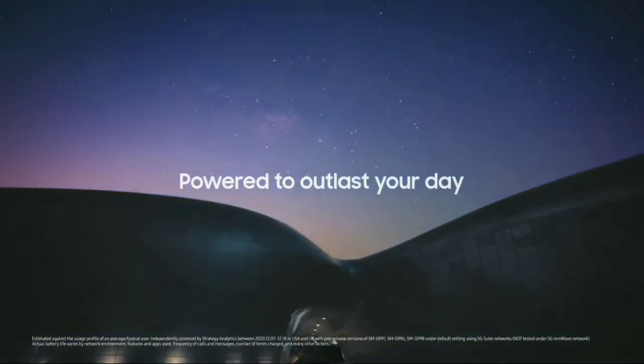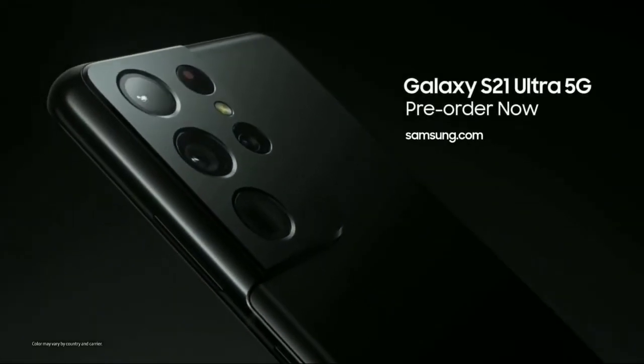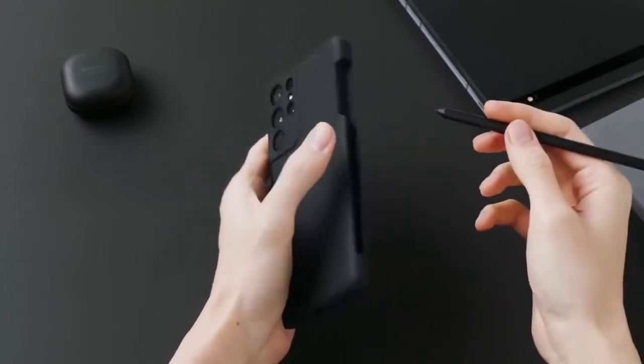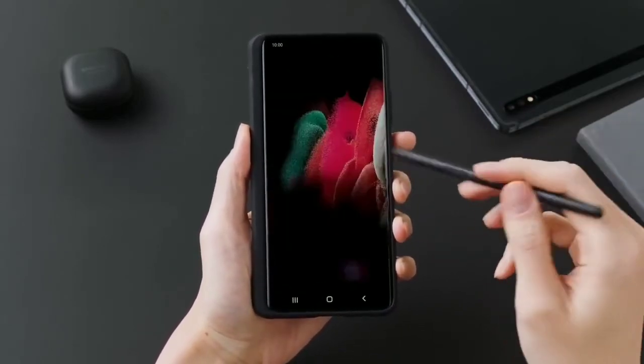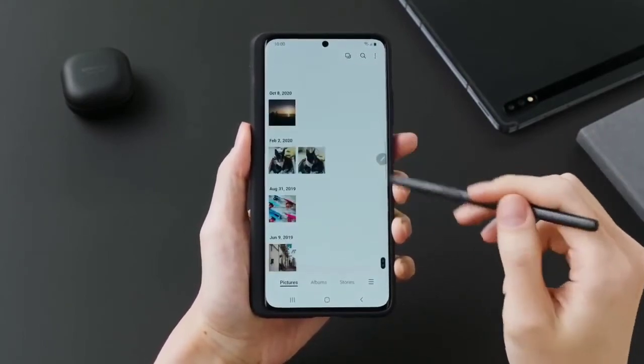Since there won't be a Galaxy Note series this year — though it's coming back next year — most users will likely go for the S21 Ultra in the coming months, especially since it has S Pen functionality. This also confirms that if a phone is genuinely great, the price becomes less of a barrier — people will still buy it.